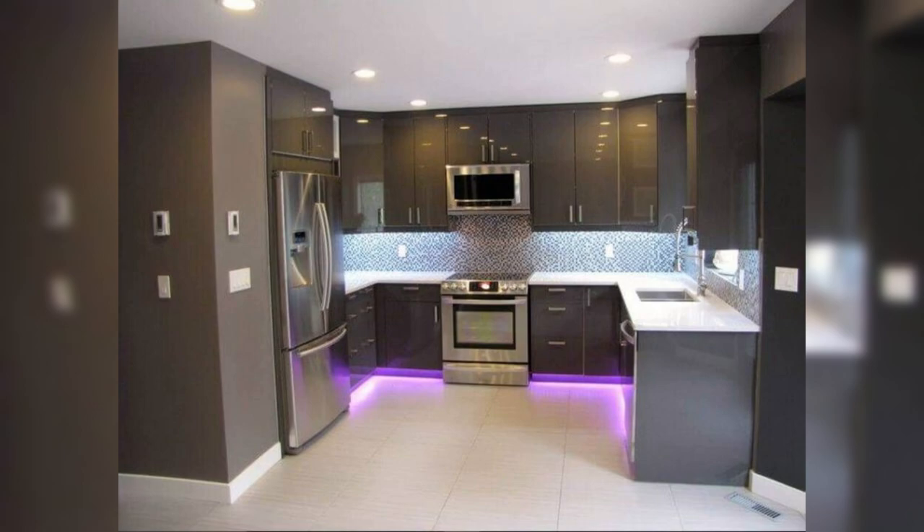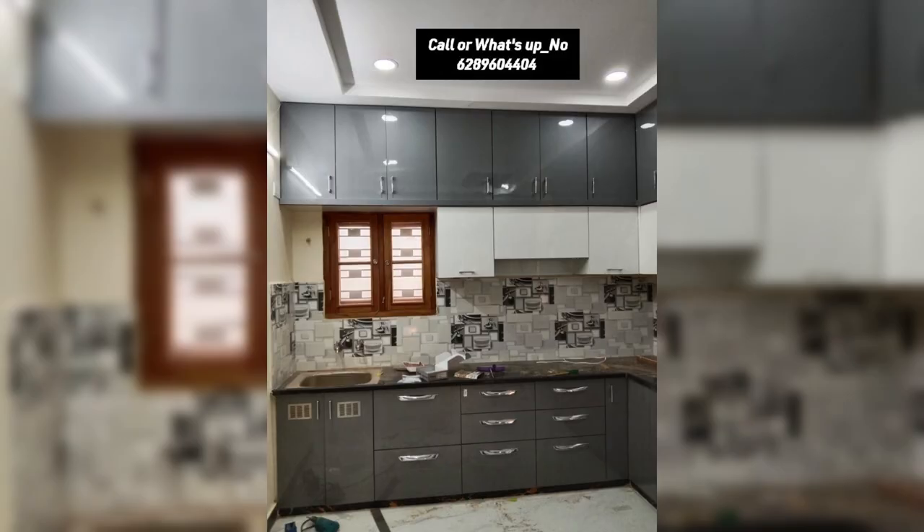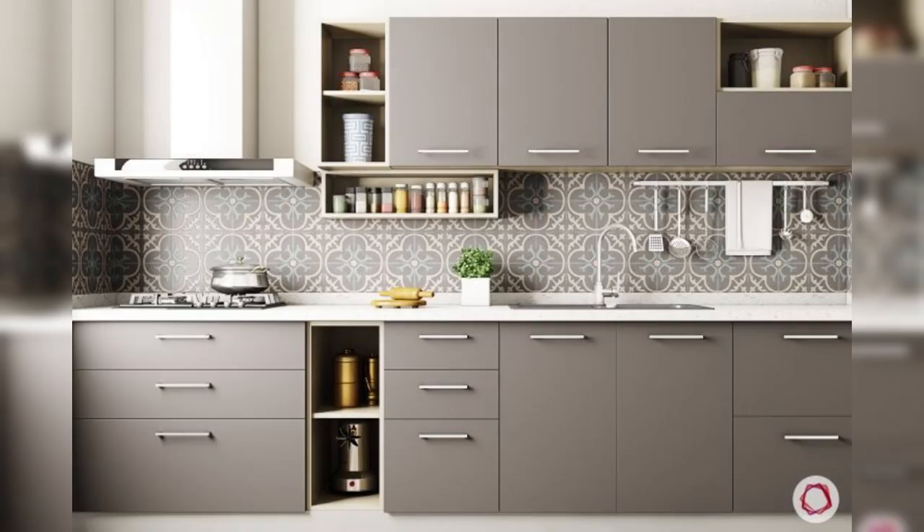No kitchen is complete without a trusty blender, and the Blend Master Pro takes blending to a whole new level. With its powerful motor and intelligent blending programs, it prepares smoothies, ice drinks, soups, and even nut butters, making healthy eating a breeze.